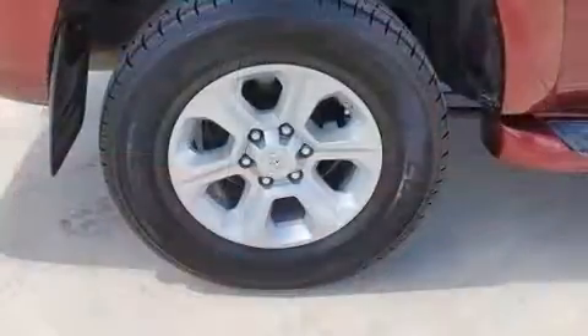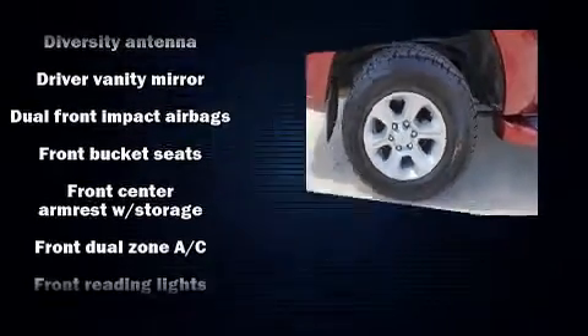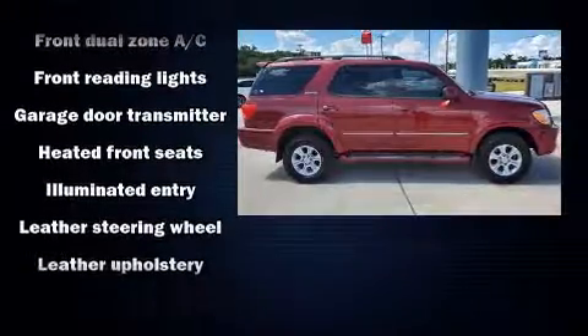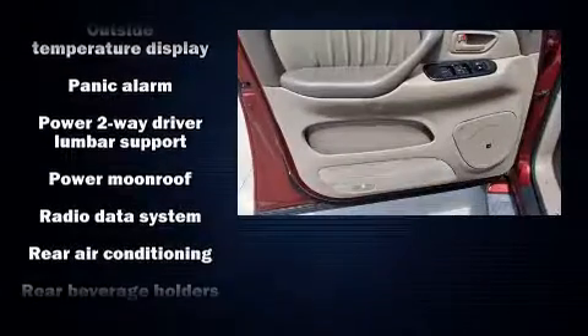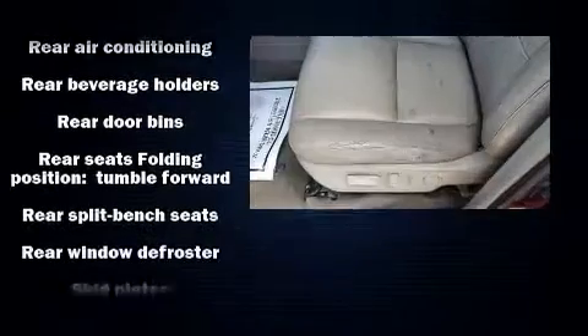excellent sound throughout the cabin. Passengers are protected by various safety and security features, including dual front impact airbags, a security system, and four-wheel disc brakes with ABS. With electronic stability control supplementing mechanical systems, you'll maintain precise command of